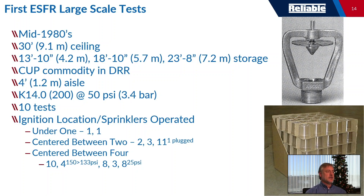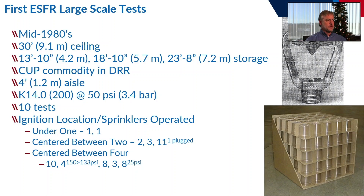What is cup commodity? CUP is an acronym for cartoned unexpanded plastics. It's basically polystyrene cups separated by dividers in a cardboard carton. The tests used four-foot aisles between the racks, and the typical operating pressure was 50 PSI or 3.4 bar.